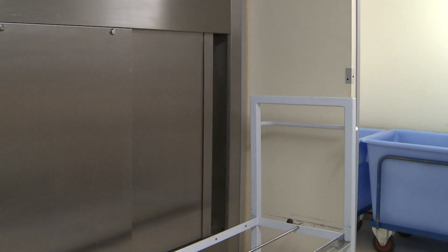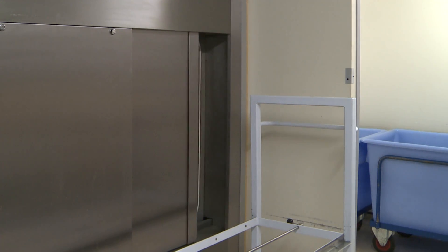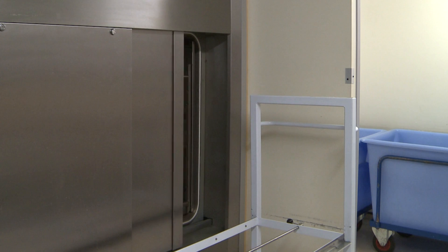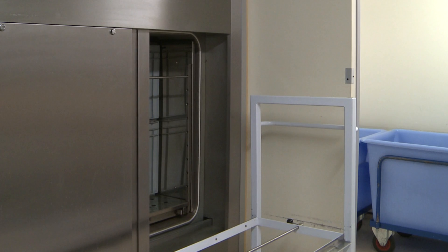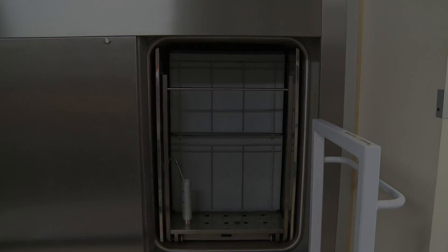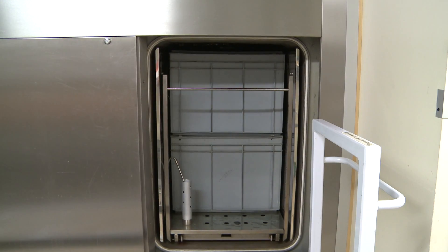The innovative Astell air wash stage included in the bagged waste cycle before going to completion means that the typical plume of foul-smelling steam that follows a waste cycle on most autoclaves is not present on the Astell when the door is opened.